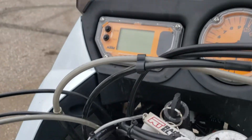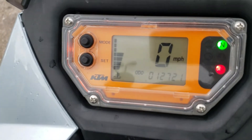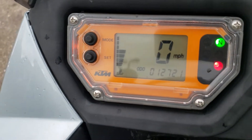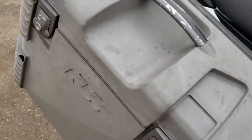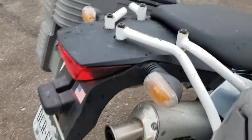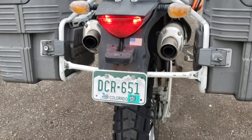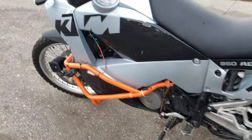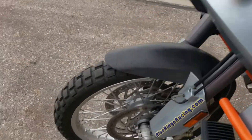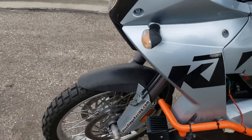Mileage is 12,721. LED lights up front and a KTM gel seat installed. All lights and electronics work great. Good tires — has a Pirelli on the rear and a Shinko up front. Forks have just been rebuilt with new seals, all new bushings, and sliders.